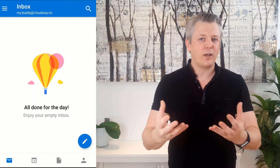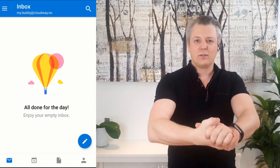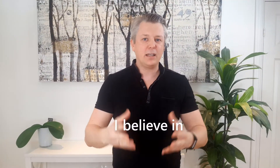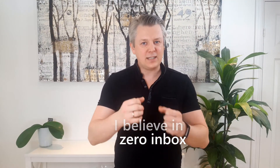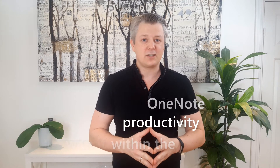It gives you a better state of health because you can see on your mobile that you have 200 emails instead of 2000. I believe in zero inbox and this is the way I work with it within the OneNote productivity system.